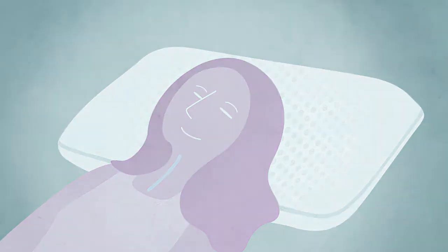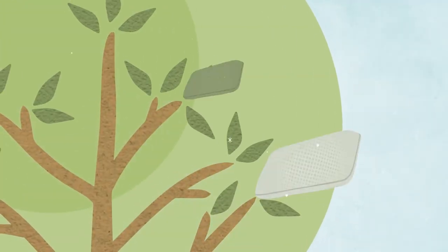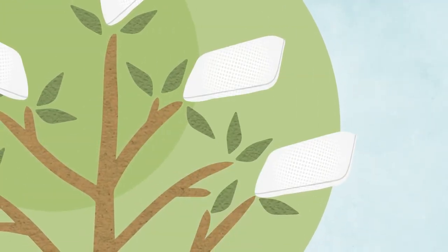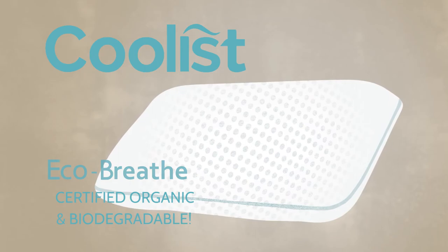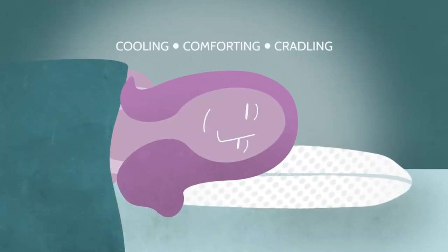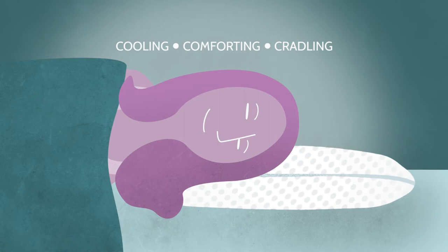A recent scientific breakthrough has resulted in a new plant-based, biodegradable, cooling-supportive material. Introducing the coolest pillow with EchoBreathe — we promise this will deliver the best sleep of your life. This pillow has cool comfort that cradles and supports better than conventional pillows.